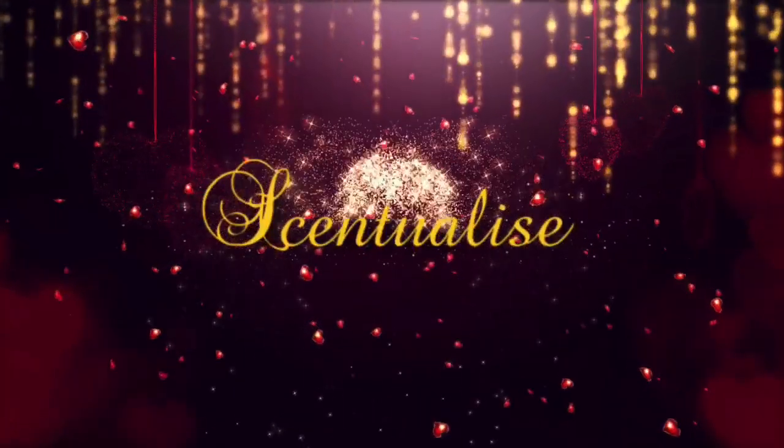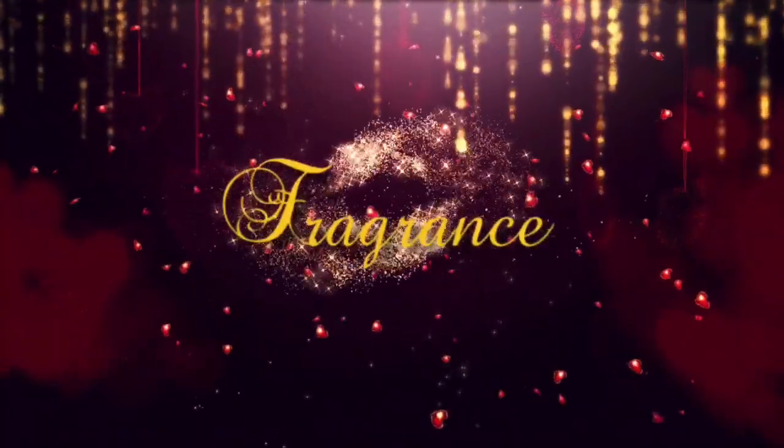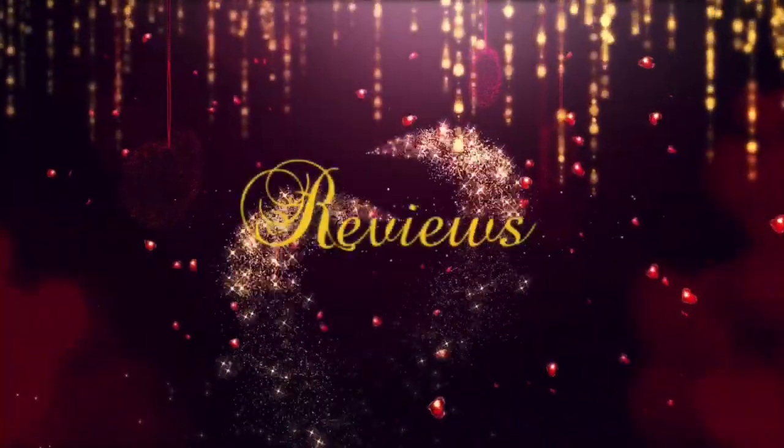Hey everyone, welcome back to my channel. My name is Barry and this is Scentralize, and today I've got a Middle Eastern fragrance haul. We've got four fragrances to take a look at, so stay tuned. We've got one fragrance from Ardal Zafran and three from Latafa.